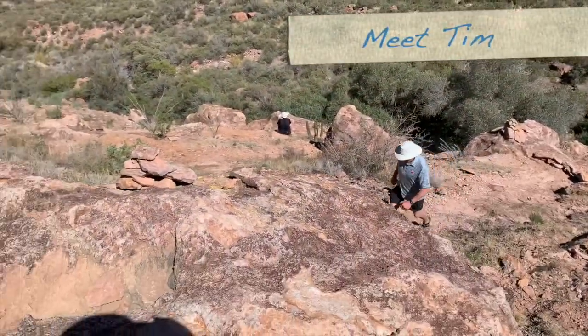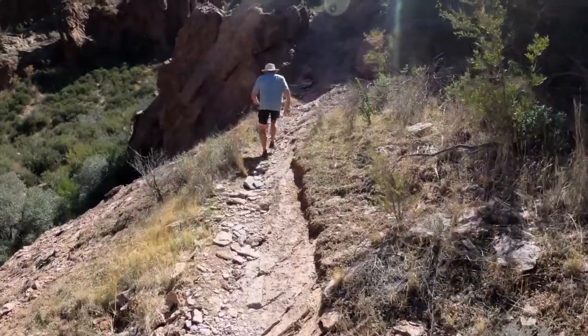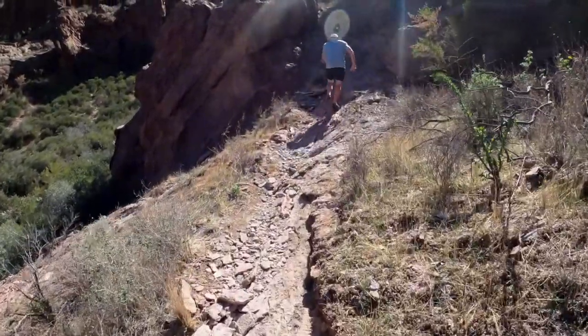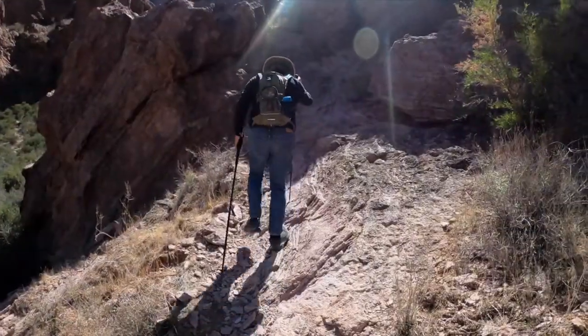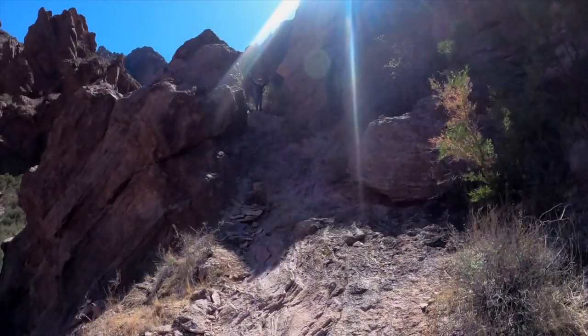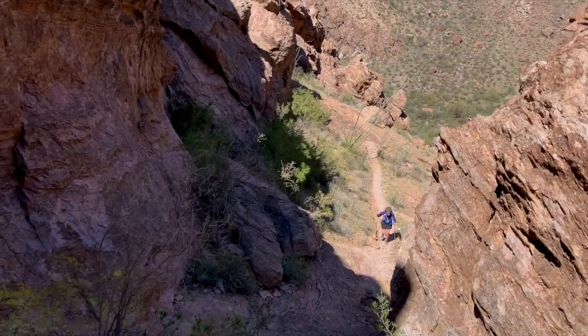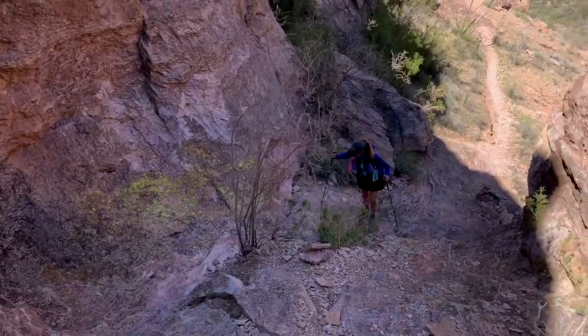We're now on top of this rock — we just came up this steep part. There's no trail anymore. The rocks you've been looking at on our GoPro shots and in our pictures — yeah, now we're hiking on those. Tim's lovely wife waited where the trail ends and the hiking route begins. Tim's extremely fit and we assume not afraid of heights. He was also very thoughtful and we'll share why in a little while.